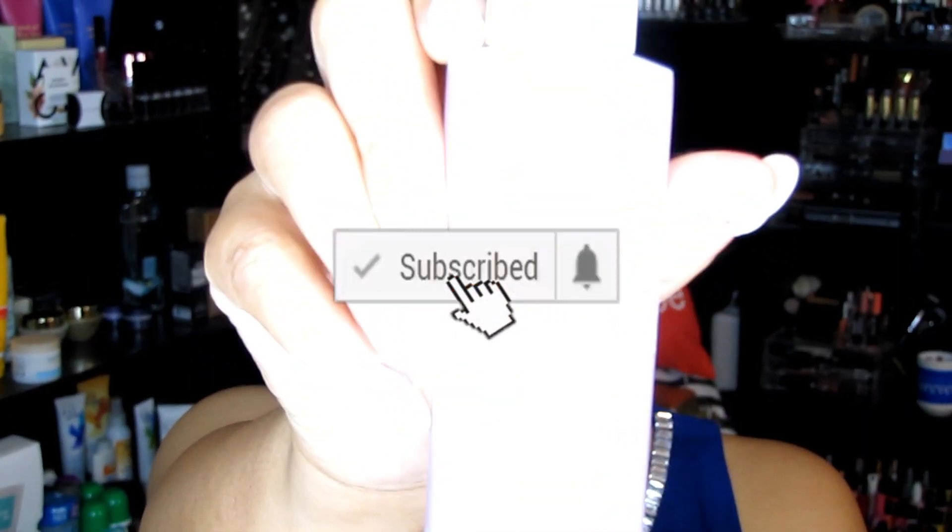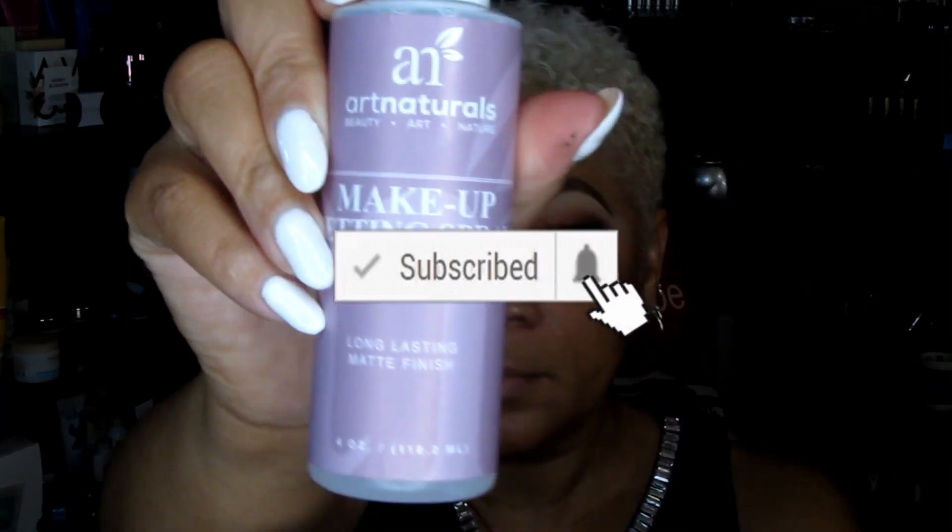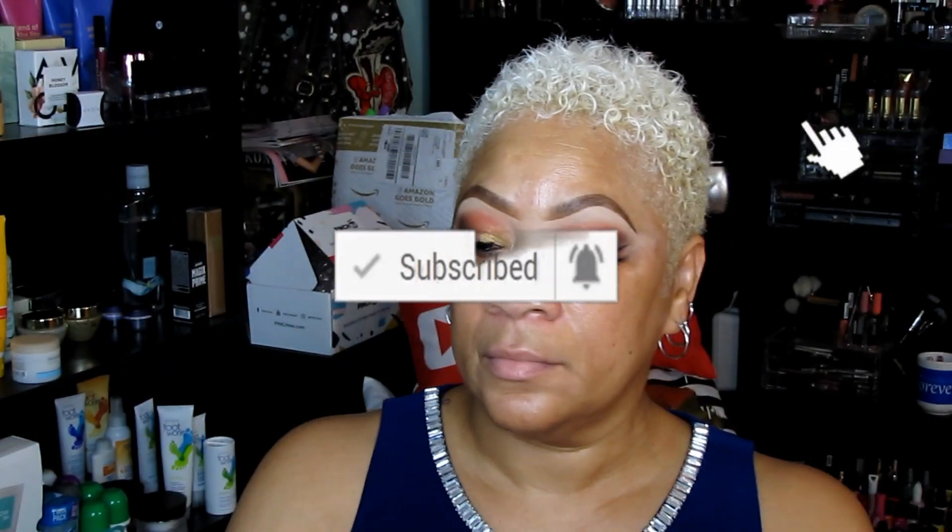Hey, beautiful babes, your girl Sweet Angel here. Welcome back to the channel, Life with Sweet Angel. Today I'm going to be doing a foundation review, so stay tuned for that. Before we get started, please make sure you join the family — hit the subscribe button, tap the post notification bell, and you'll be in the know each and every time I upload to the channel.